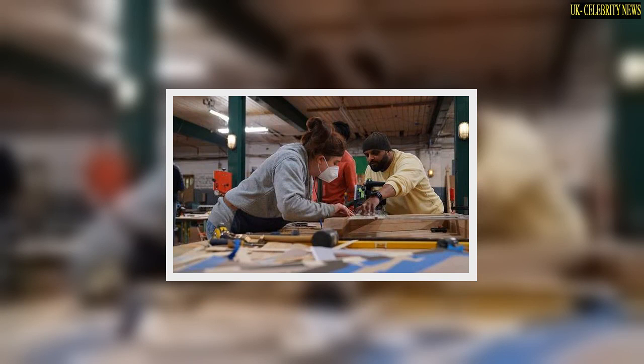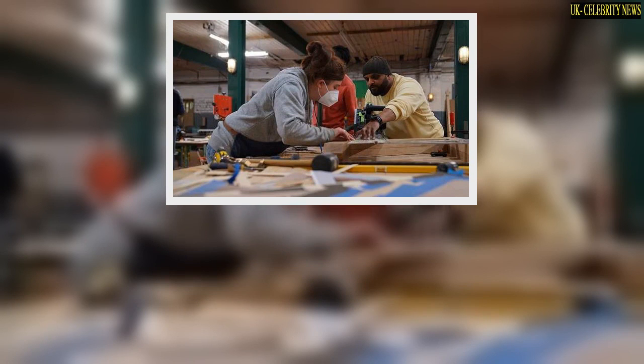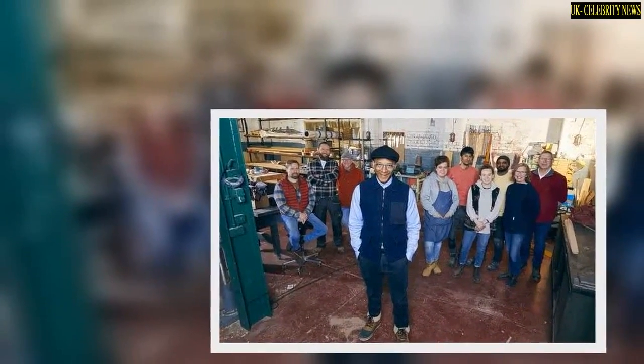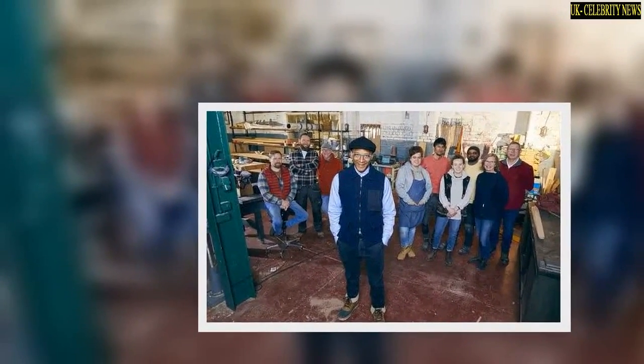Fans have taken to Twitter to share their thoughts on Jay's latest venture. One said, "You are such an inspiration Jay, really looking forward to the program."